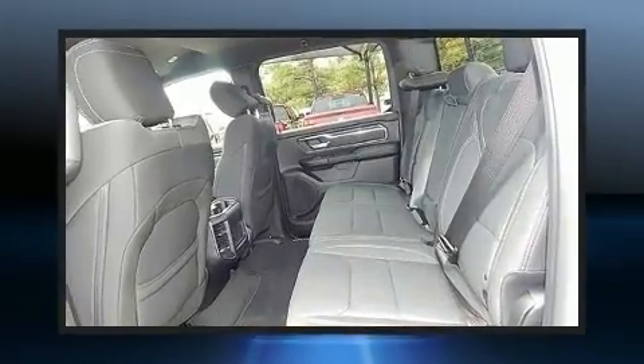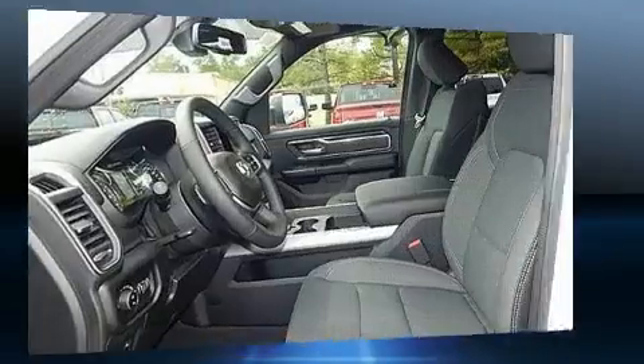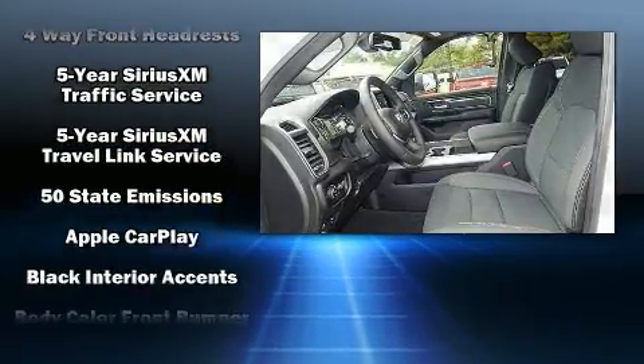It's equipped with tons of terrific amenities, but it won't break your budget, such as remote keyless entry, heated door mirrors, a trailer hitch, and air conditioning.